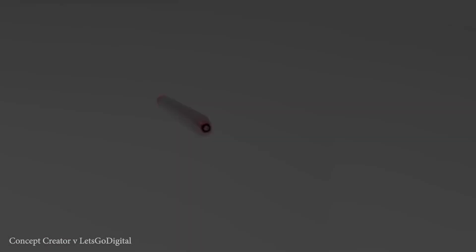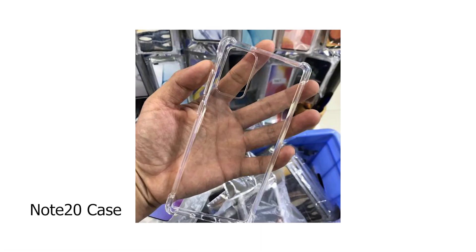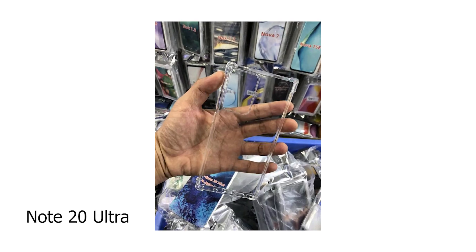Also, the cases for the Galaxy Note 20 and Note 20 Ultra depict a similar story as the S20 and S20 Ultra in terms of the camera bump, which is more or less similar to those two devices — and that is expected given the similar hardware.